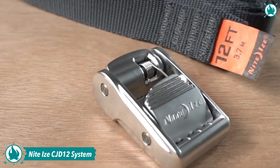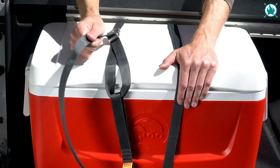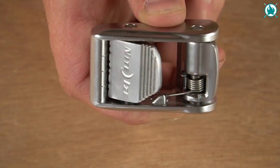Number 2: NightEyes CamJam Tie-Down System. The CamJam Tie-Down Strap has a stylish appearance and is made of durable premium materials. This thing was designed to be practical, simple, and ultra-secure for high loads.